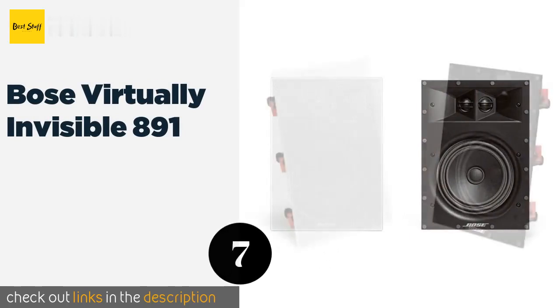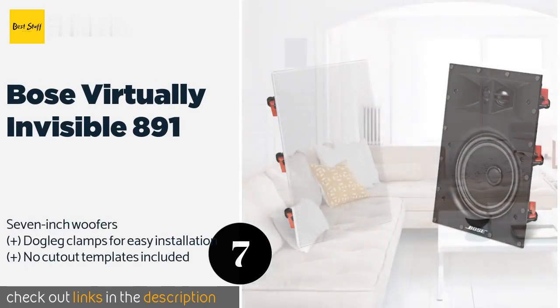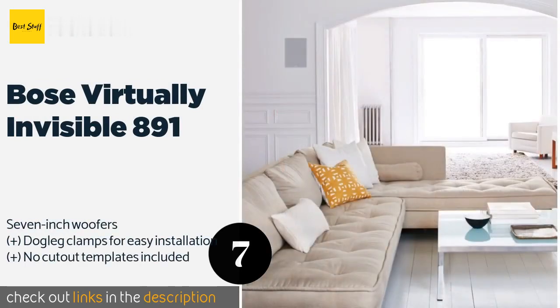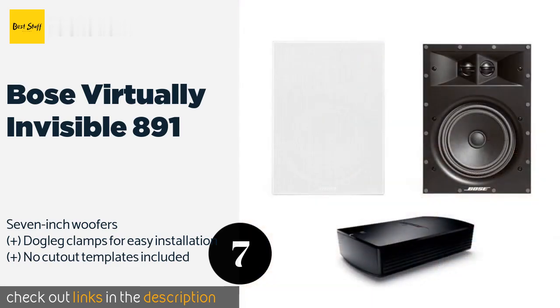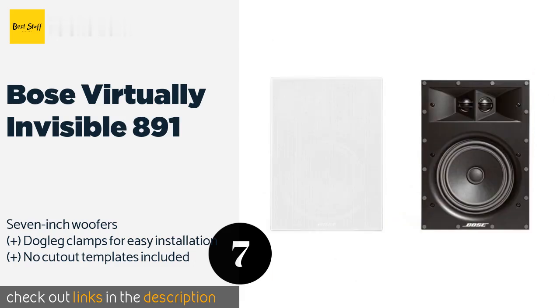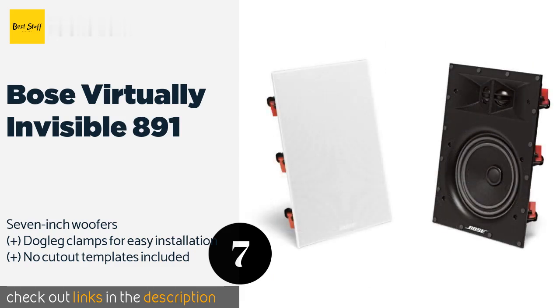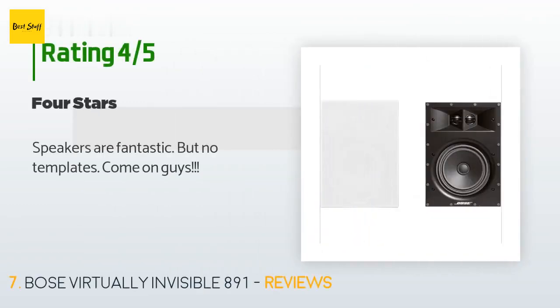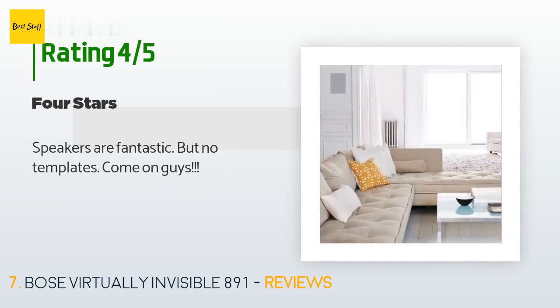The next product is the Bose Virtually Invisible 891. The two tweeters are strategically offset to provide a nice spread of high frequency details in your music, movies, and TV shows. They come as a pair for a very reasonable price. The price is approximately $599. The average rating of this product is 4.6 stars with more than 20 customer reviews. A customer said: speakers are fantastic, but no templates come on, guys.